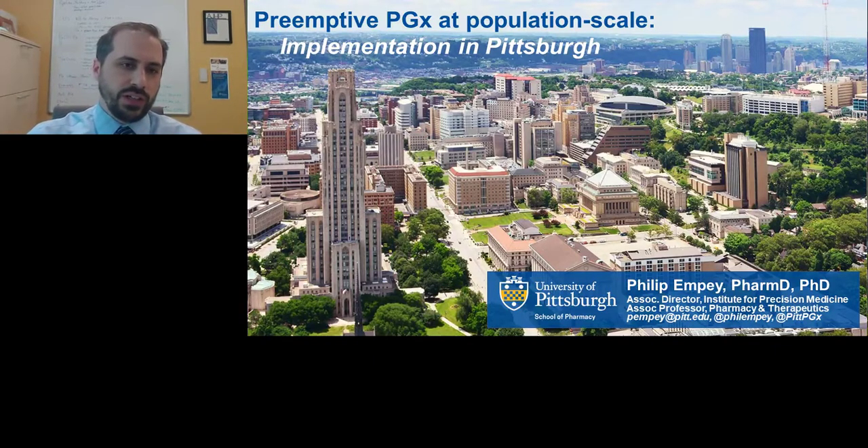Thanks Richard for that nice introduction. It was really a pleasure for me to be with you here today. I'm going to talk about our preemptive pharmacogenomics program here in Pittsburgh, and specifically how we're leveraging a simple demonstration project and early implementation into where we think the field is going, which is large-scale implementation projects.